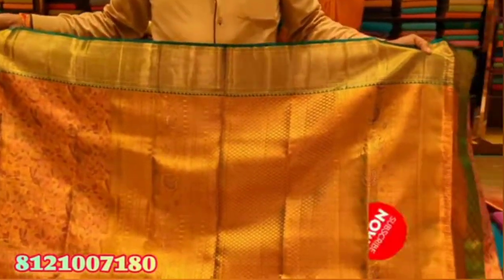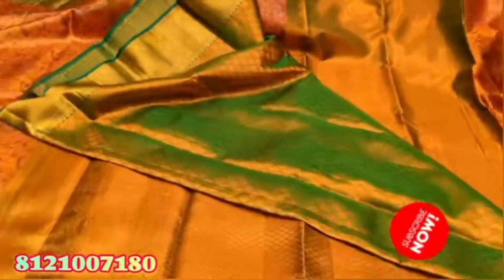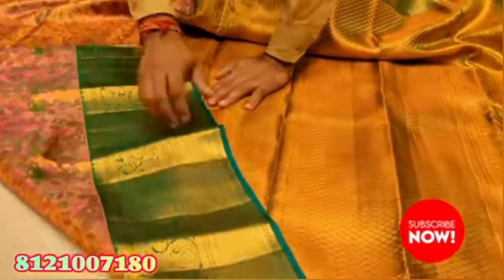Next, you will see is conchee from silky tissue. This is the color combination of the orange and green color combo. Blouse. This is the Rs 8,000 collection.